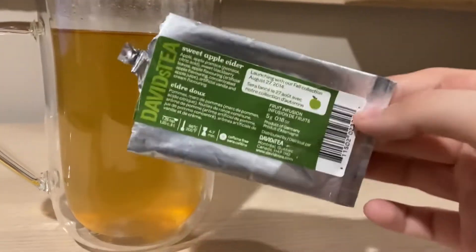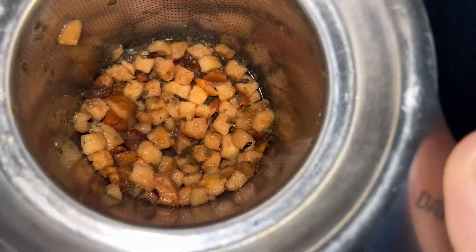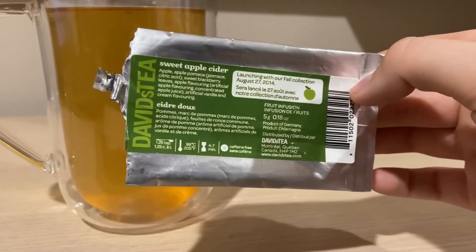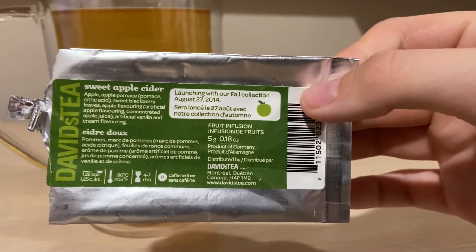So another tea that we are going to be reviewing is David's Tea's Sweet Apple Cider. This is a old, old tea, as you can see, launching with their fall collection, August 27th, 2014.